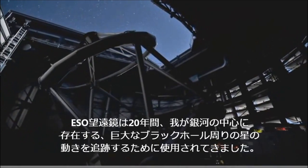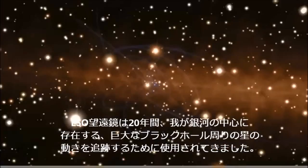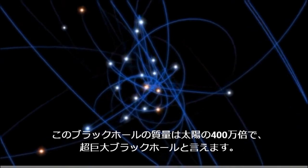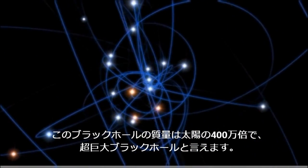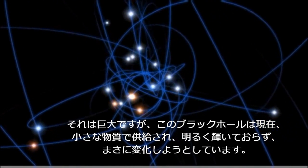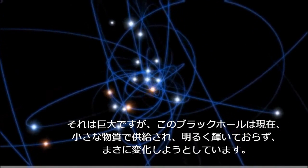ESA telescopes have been used to track the motion of stars around the giant black hole at the centre of our galaxy for 20 years. This black hole's mass is a hefty 4 million times that of the Sun, earning it the title of supermassive black hole. Although it is huge, this black hole is currently supplied with little material and is not shining brightly. But this is about to change.